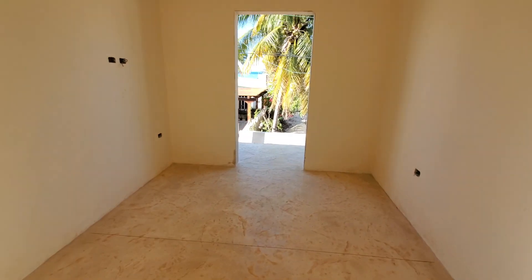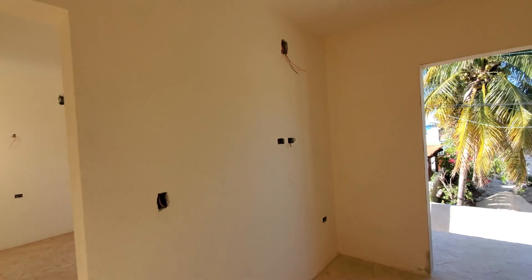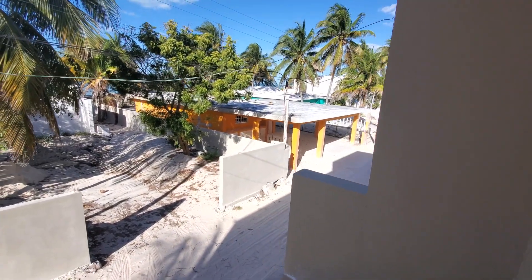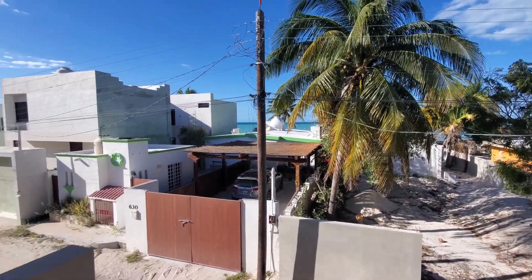I come down here into this — it's a little office area, maybe a futon, TV, air conditioner. It walks out to a little balcony overlooking our neighbors. This is looking north towards the ocean.